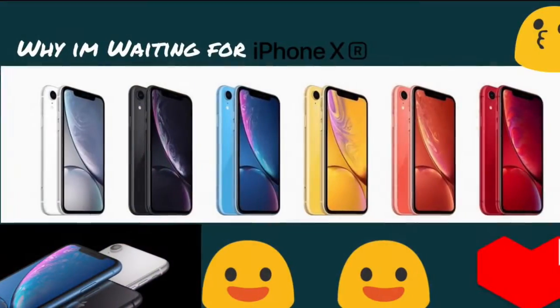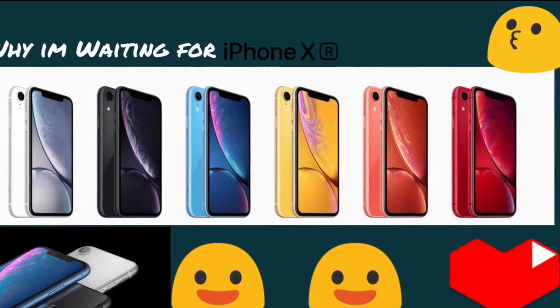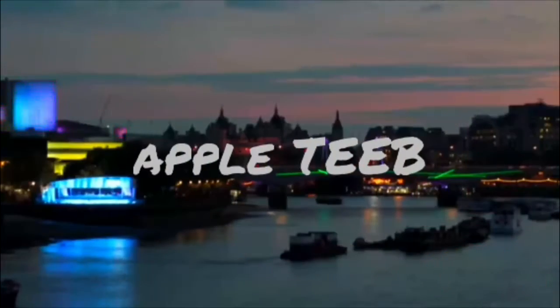You get new Animoji on the TrueDepth camera, so with the TrueDepth camera you get FaceTime Animoji and other new features, including Face ID. The TrueDepth camera also has an infrared camera. iOS 12 works great with the iPhone XR. Those are some reasons why me and the Apple Tip team are waiting for the iPhone XR — I hope you are too. I'm Alex Mitchell.